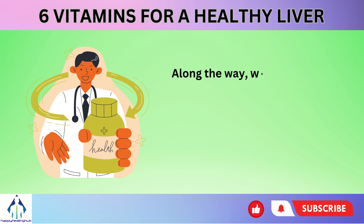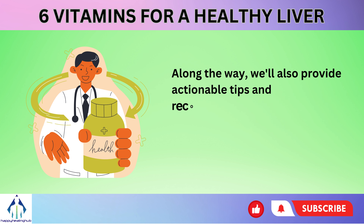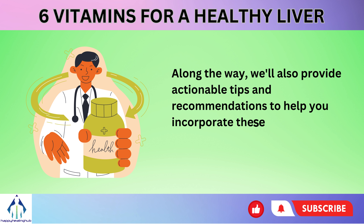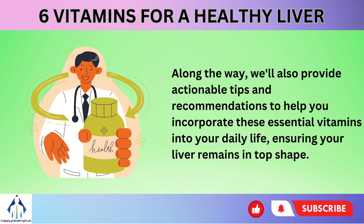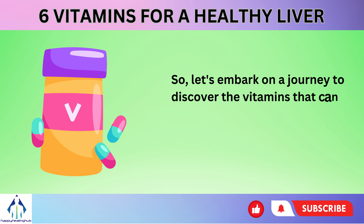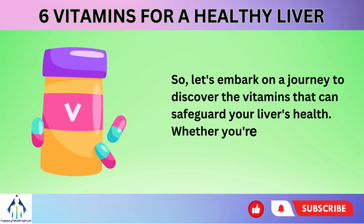Along the way, we'll also provide actionable tips and recommendations to help you incorporate these essential vitamins into your daily life, ensuring your liver remains in top shape. So, let's embark on a journey to discover the vitamins that can safeguard your liver's health.